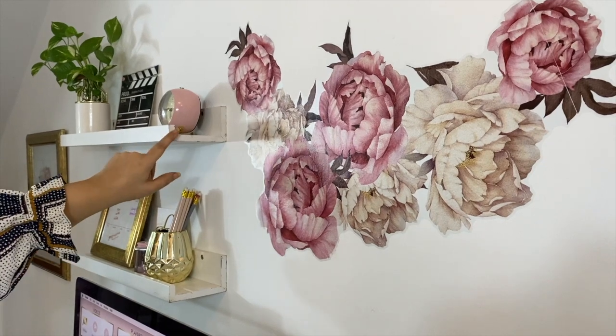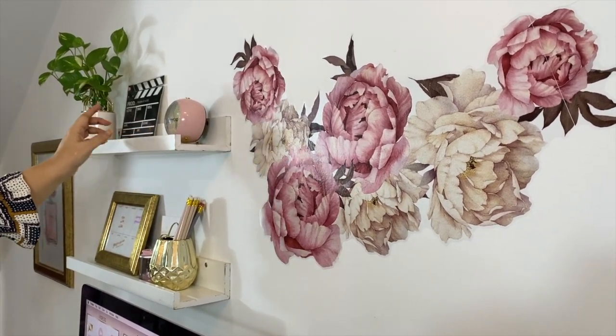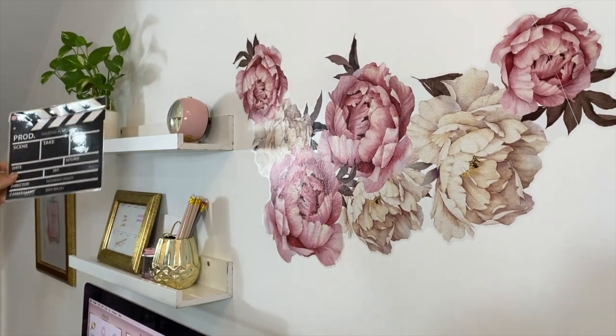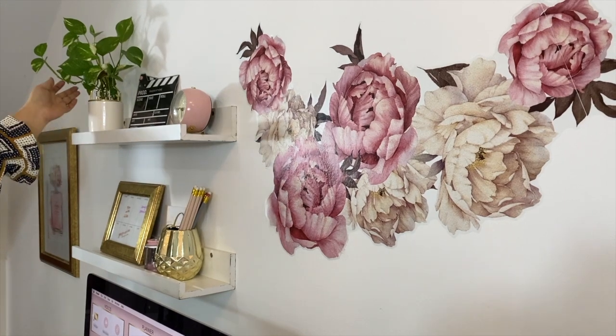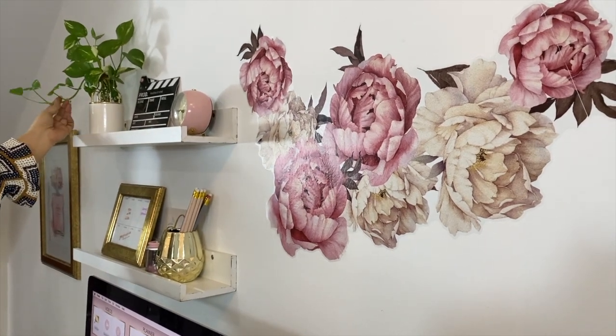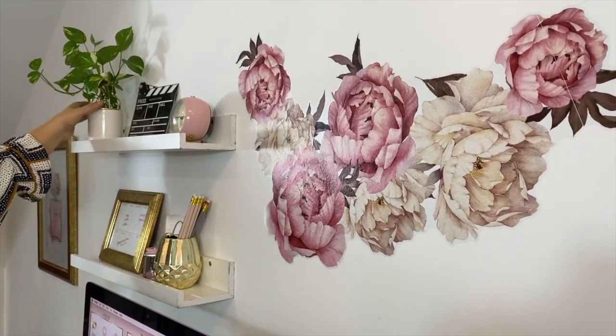Next come these two shelves, which are actually photo ledges from IKEA that I've had from before. On the top one I have a small pink clock, and on this side a clapper that B made for me. I also have this vase with a pothos plant, which I'm hoping will soon cascade downwards. This vase is so pretty and easily refillable as well.